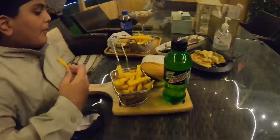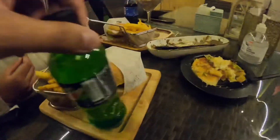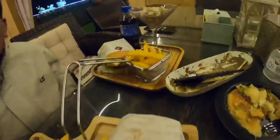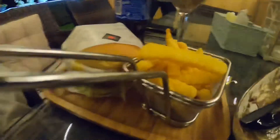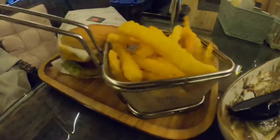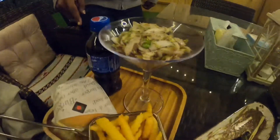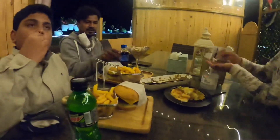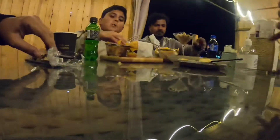Then came the main items which we came for: the camel burger and the deer burger. The deer burger comes with fries, some salad, and one coke or pepsi. For the camel burger there is no salad, but it comes with a mountain dew, the camel burger, and some fries.